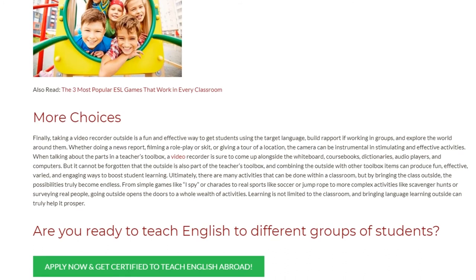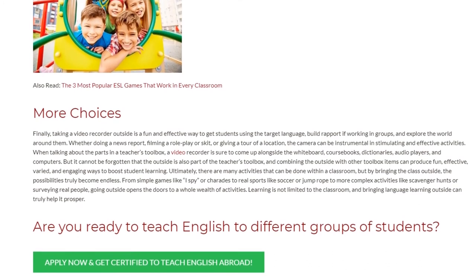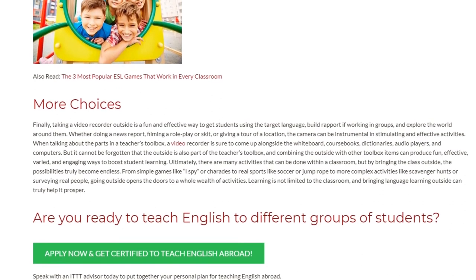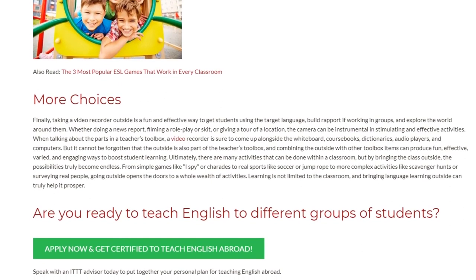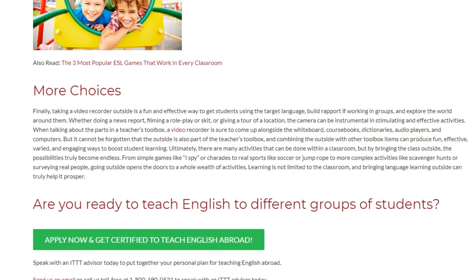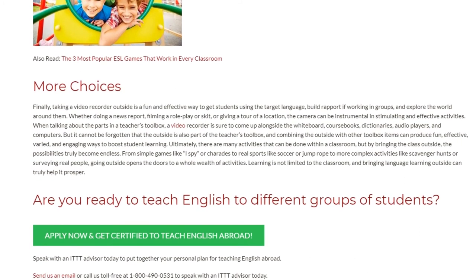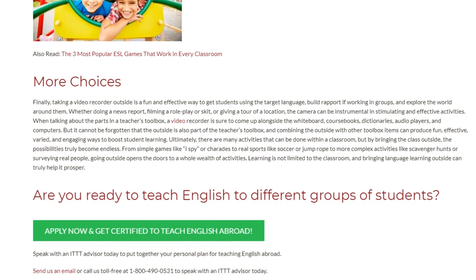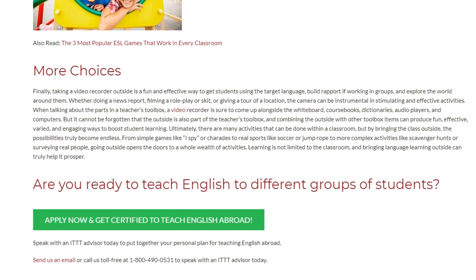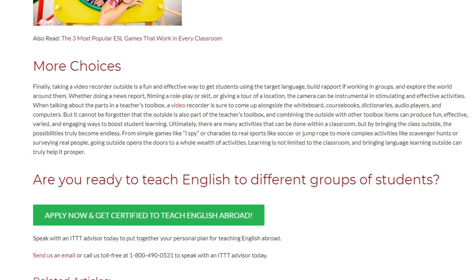Combining the outside with other toolbox items can produce fun, effective, varied, and engaging ways to boost student learning. There are many activities that can be done within a classroom, but by bringing the class outside the possibilities truly become endless — from simple games like I Spy or charades, to real sports like soccer or jump rope, to more complex activities like scavenger hunts or surveying real people. Going outside opens the doors to a wealth of activities, and bringing language learning outside can truly help it prosper.